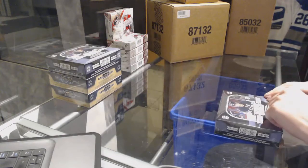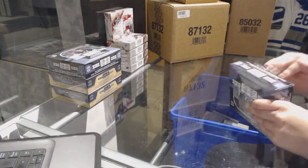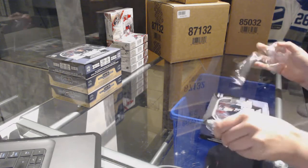Alright, this is the group break 7504. We've got two boxes of the 15-16 and two boxes of the 16-17 OPG Platinum.